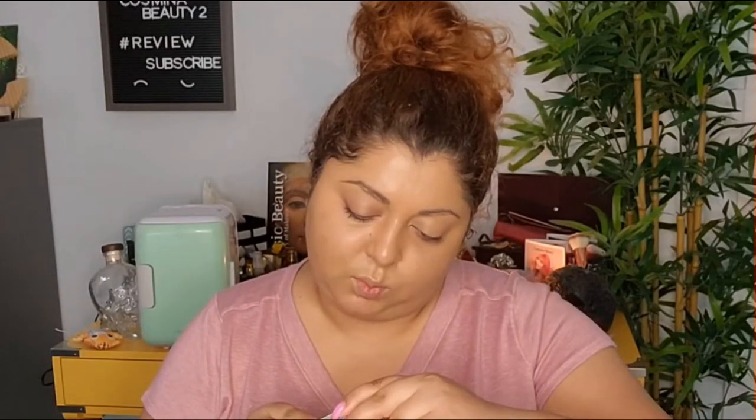Now let's try the LYS Concealer. This is called the Triple Fix Full Coverage Brightening Concealer with Hyaluronic Acid, Turmeric, and Ashwagandha. The description says it instantly brings balance to the complexion for a natural seamless look. To highlight, use the applicator on high points of the face including the under-eye area and center of the forehead. I was trying it in the store and it felt really creamy. This is supposed to be full coverage and brightening at the same time. I have mine in MG5.